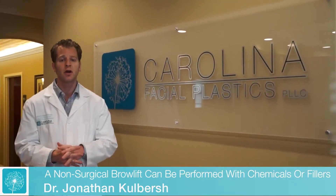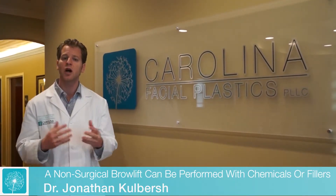Surgically, you can do a brow lift to raise the brow, and that's a great option for a patient. But for patients that aren't looking for a surgical option, there are non-surgical ways.